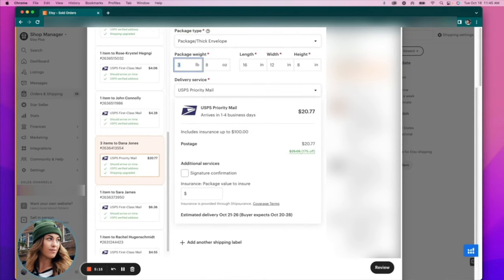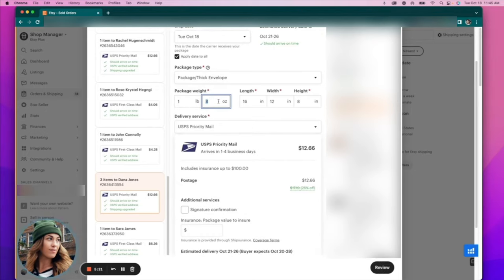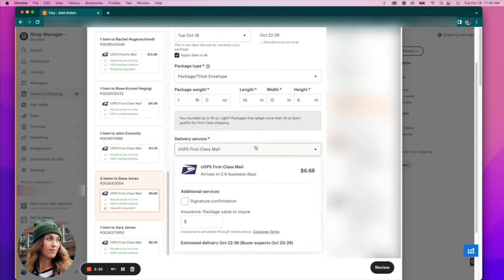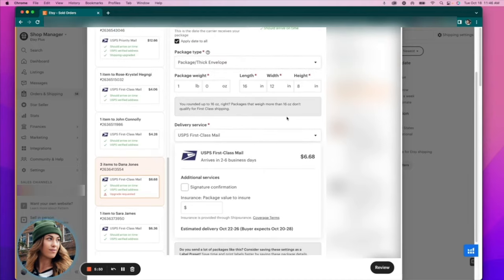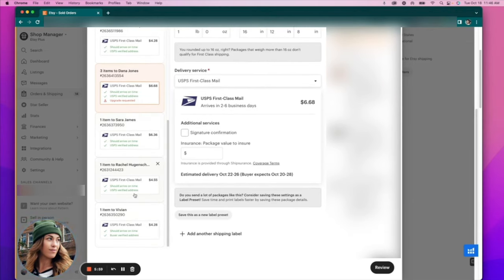For these small items, all three together are probably only one pound, so I can lower the weight and now it gives me the option to do USPS first class mail since it's under a pound. Even though it says 'upgrade requested,' that's just what the customer saw at checkout — this is something Etsy needs to fix. We usually don't get any complaints because we ship so quickly anyway. Also, I can see there's a gift message included, which I'll show you how to print in a moment.